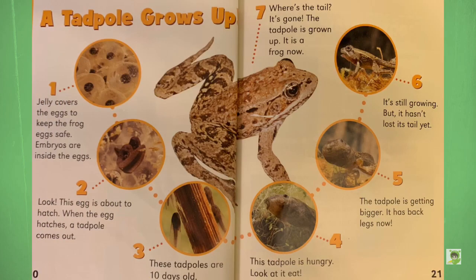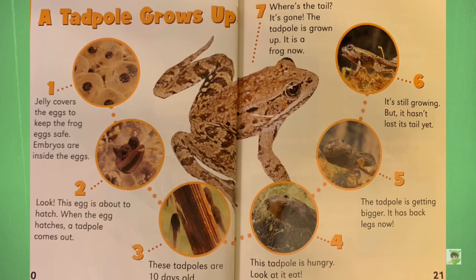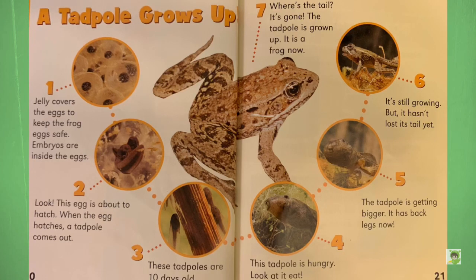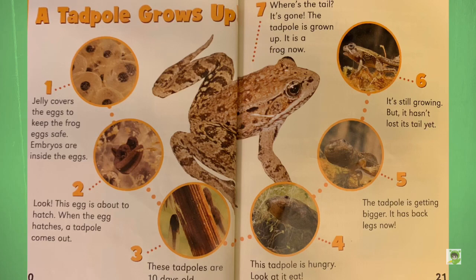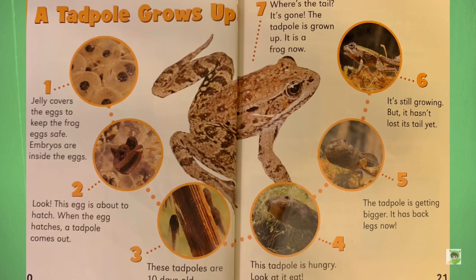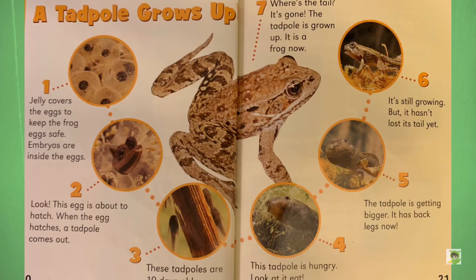A tadpole grows up. Number one: Jelly covers the eggs to keep the frog egg safe. Embryos are inside the eggs. Number two: Look — this egg is about to hatch. When the egg hatches, a tadpole comes out. Number three: These tadpoles are ten days old. Number four: This tadpole is hungry — look at it eat. Number five: The tadpole is getting bigger; it has back legs now. Number six: It's still growing, but it hasn't lost its tail yet. Number seven: Where's the tail? It's gone. The tadpole has grown up — it is a frog now.